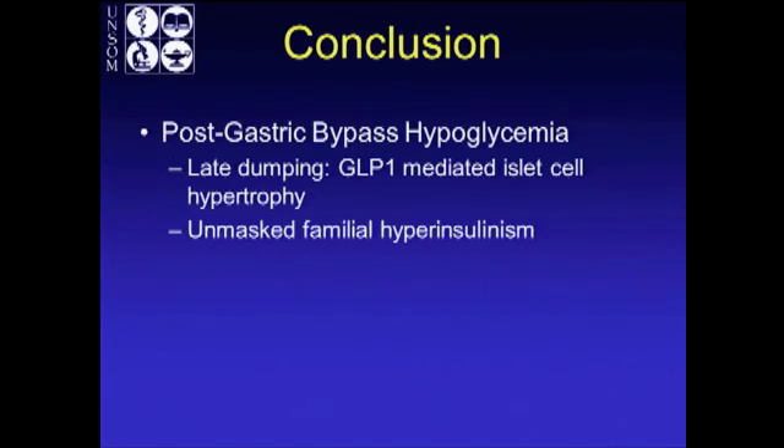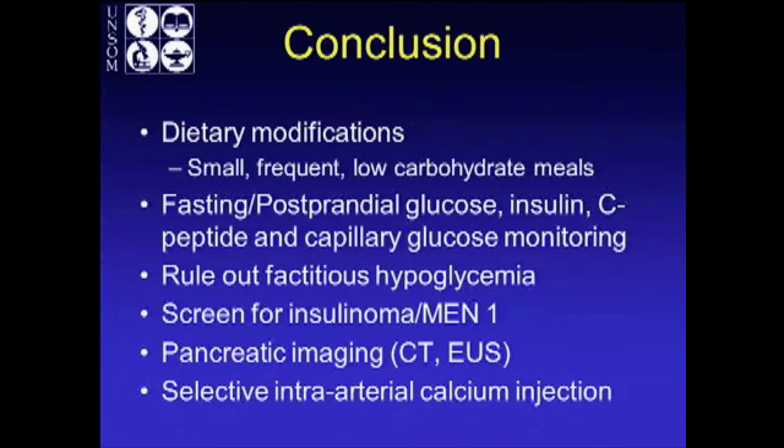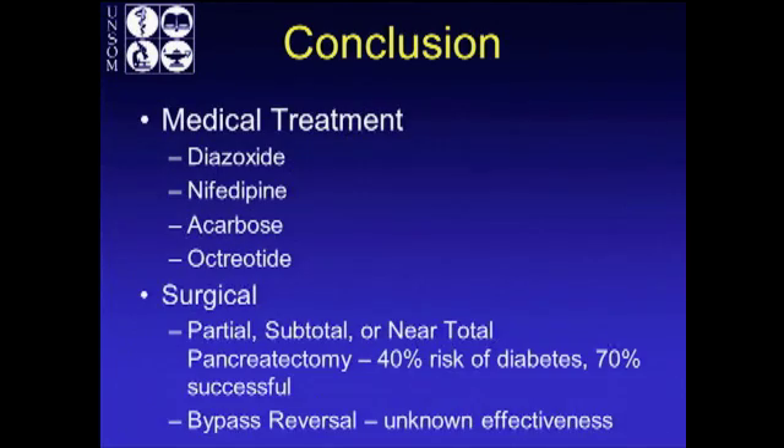In conclusion, post-gastric bypass hypoglycemia is late dumping — GLP-1 or incretin-mediated islet cell hypertrophy. It can also be unmasked familial hyperinsulinism, which should be ruled out. They're essentially treated the same. Treatment starts with dietary modification: small, frequent, low-carbohydrate meals, with fasting and postprandial glucose and insulin C-peptide monitoring. Rule out factitious hypoglycemia, screen for MEN1 and insulinoma, and if needed, proceed to selective intra-arterial calcium injection.